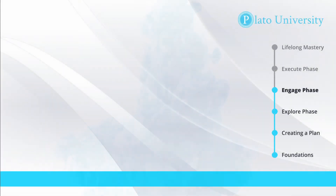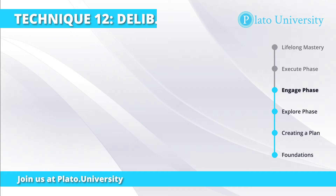I'm your learning guide, Brandon Stover, and let's get started. Welcome to technique number 12, which is deliberate practice.